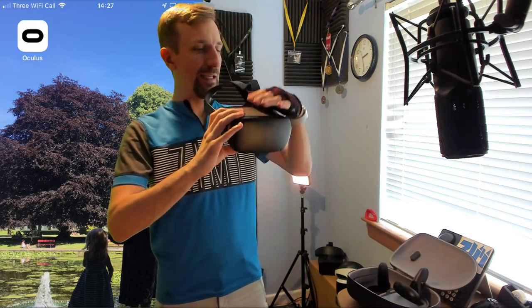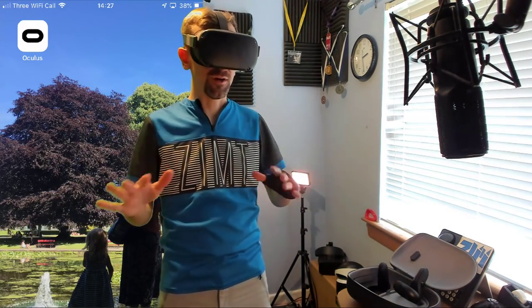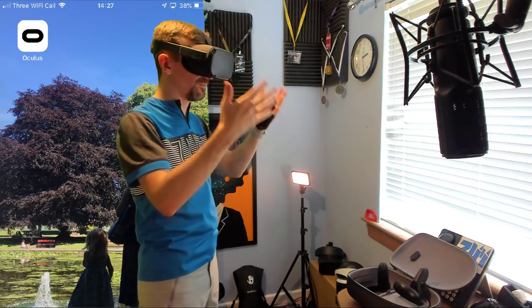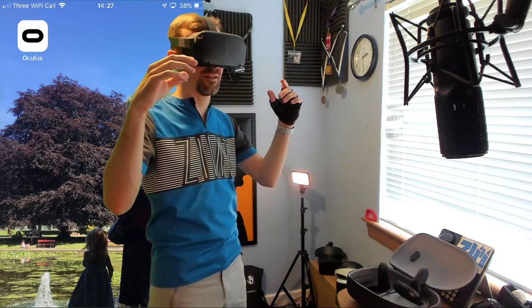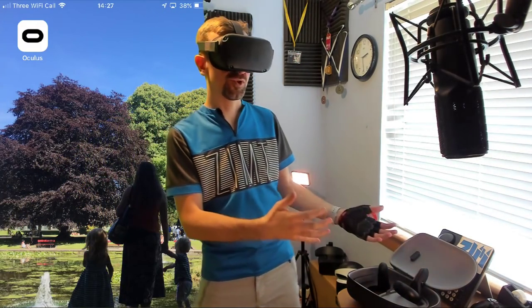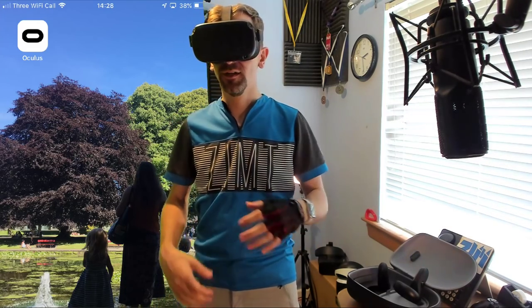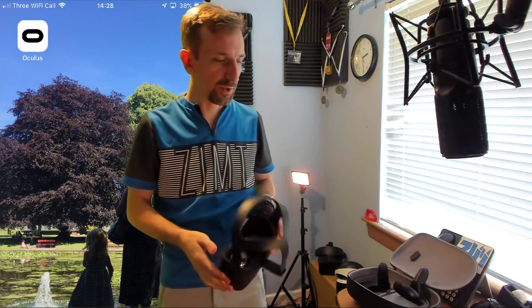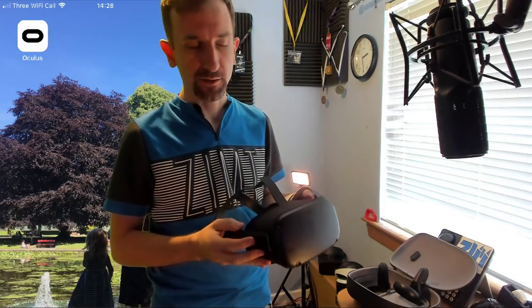There's some protection built in, because once you put the headset on you don't really know where you are — it does a pretty good job at blocking light out. When you load up the software, it allows you to pass through with the cameras on the device and actually see your surroundings. You can draw a boundary around you so that if you get close to it, a virtual wall appears, and you're not going to punch through your window or your television. You can also walk through your house if you want — go downstairs and grab a beer. It's a very handy headset.